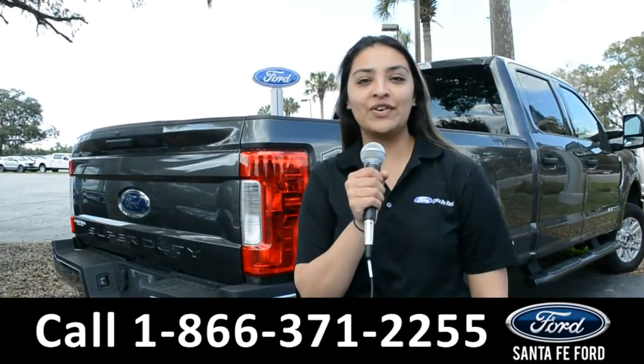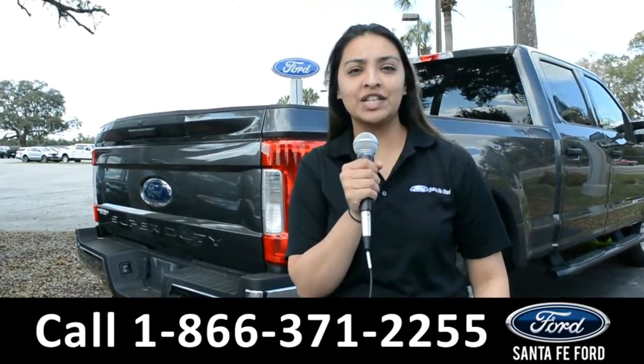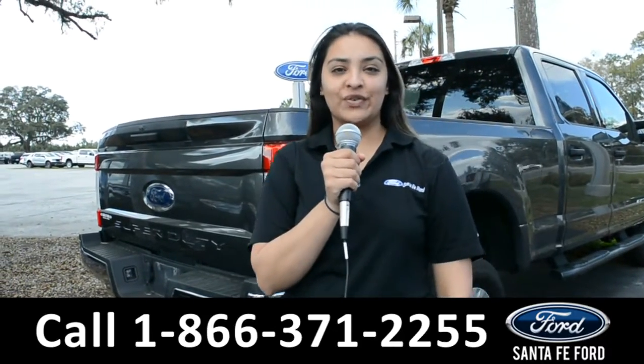For more information about this vehicle, you can visit us online at santafeford.com, or you can call us at the number below. Again, this is Cassandra — thanks for watching.